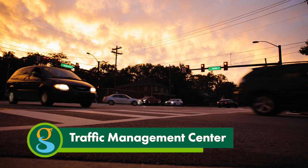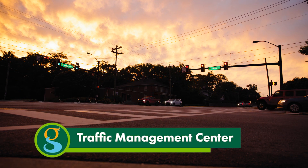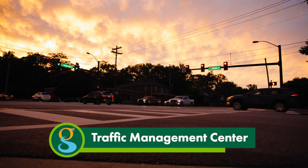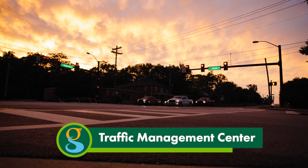Coming soon: a traffic management center, a hub under construction at our new Halton Road public safety complex, where engineers can make adjustments in real time and provide emergency alerts. We can see when there's a traffic incident, make adjustments, and get public information out there to disseminate public awareness.